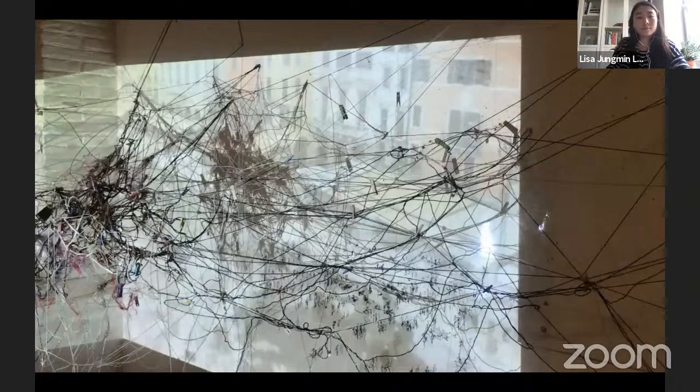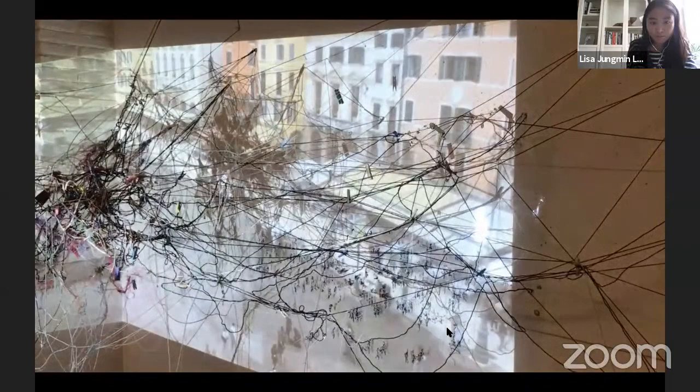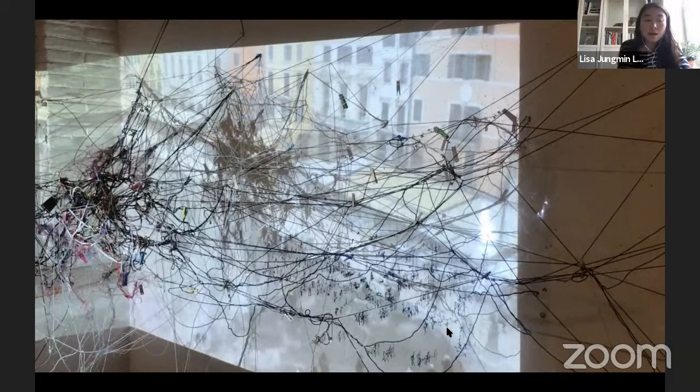This is an installation I put up. I was conceiving of spaces as a nexus of random and fleeting meetings — a place where human lives come together. In terms of material choice, I used lots of yarn, clips, and stretchable materials like shoelace.